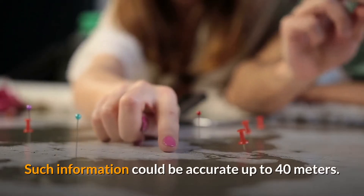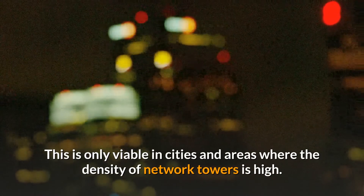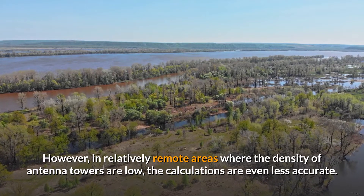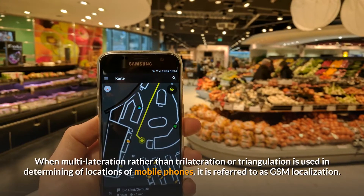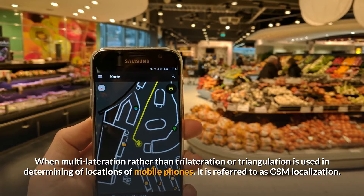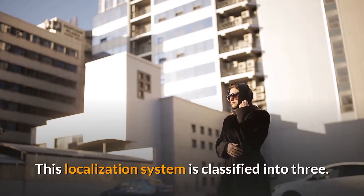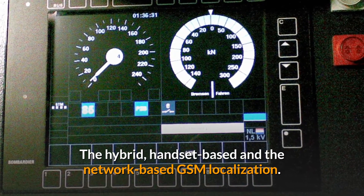The accuracy of this calculation can be furthered by the interpolation of adjacent network towers within the locality, and such information could be accurate up to 40 meters. This is only viable in cities and areas where the density of network towers is high. When multi-lateration is used in determining locations of mobile phones, it is referred to as GSM localization. This localization system is classified into three types: hybrid, handset-based, and network-based GSM localization.